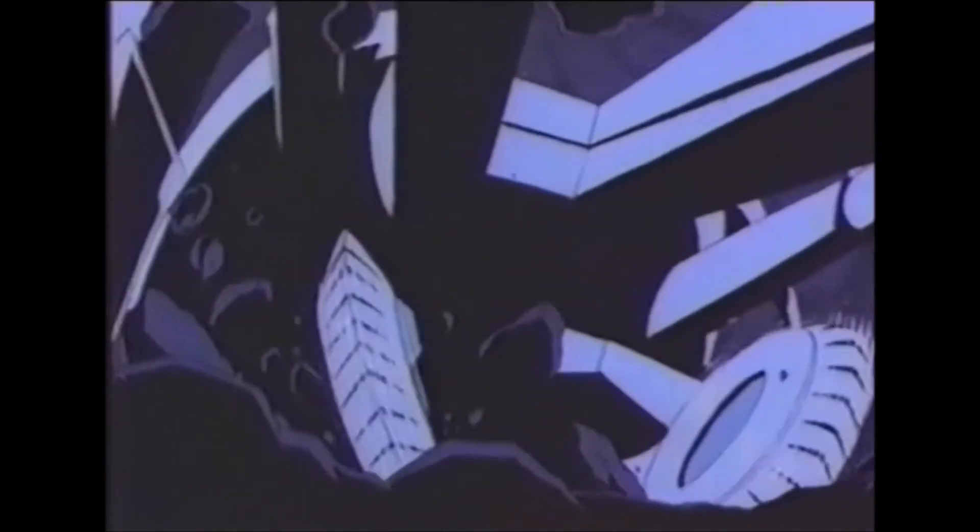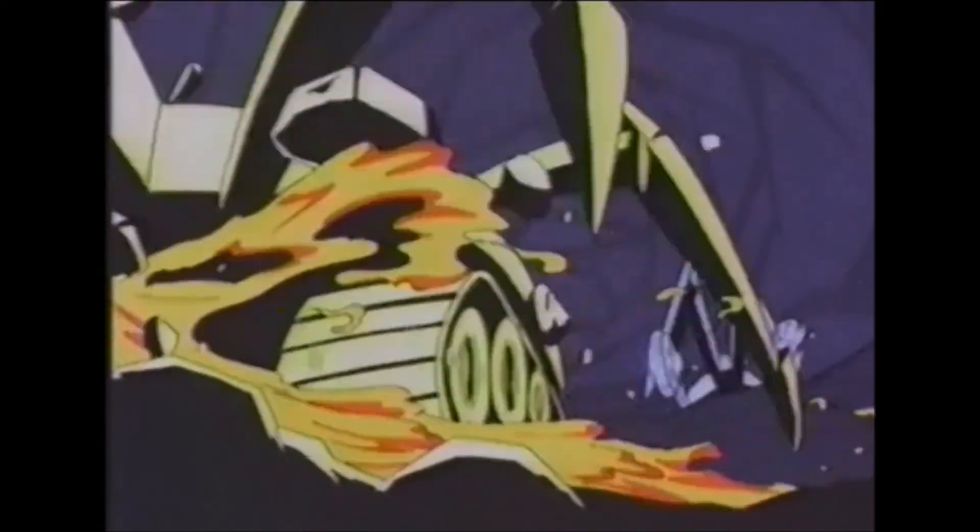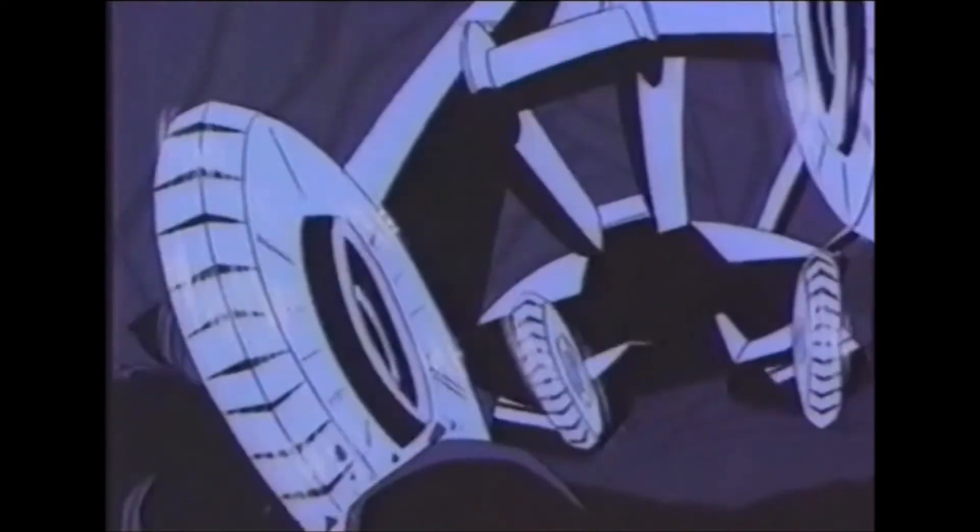Great cartoon. So yeah, that's Mighty Max — kind of a window into my childhood. Thanks for watching, guys.